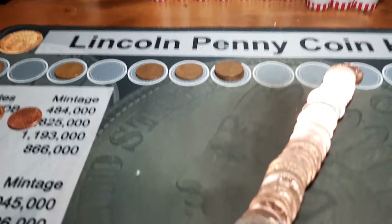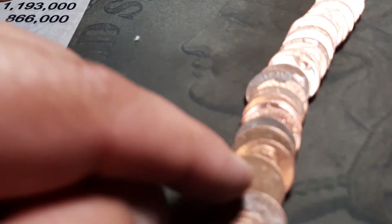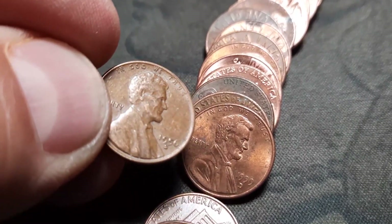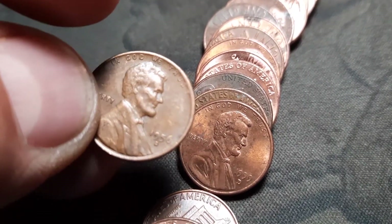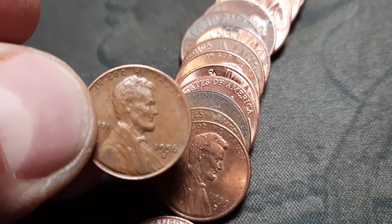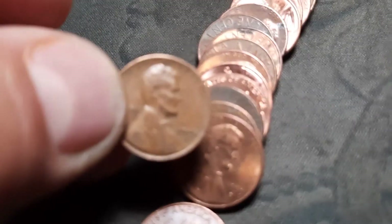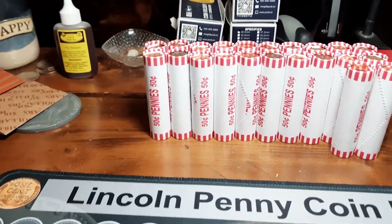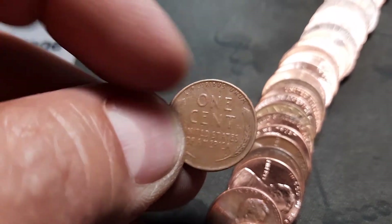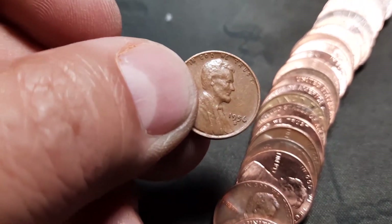Roll 27, wheat penny number eight of the box. It doesn't look like it's too old - and it is not. 1956 D, but we will definitely take it. Roll 28 and I see it peeking out after I pushed it down - another 1956 D. Wheaty number nine. See if we can hit double digits.